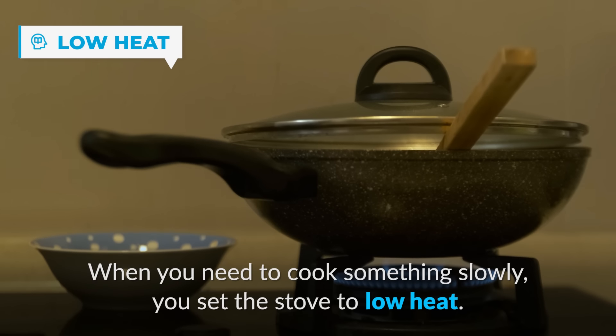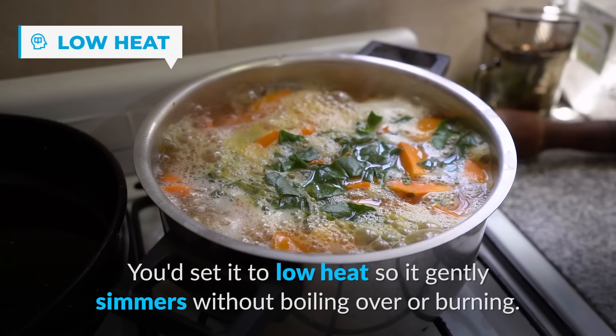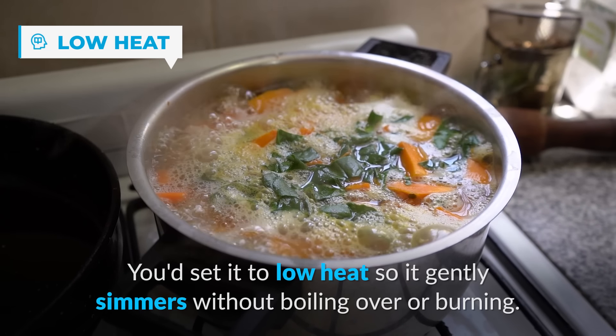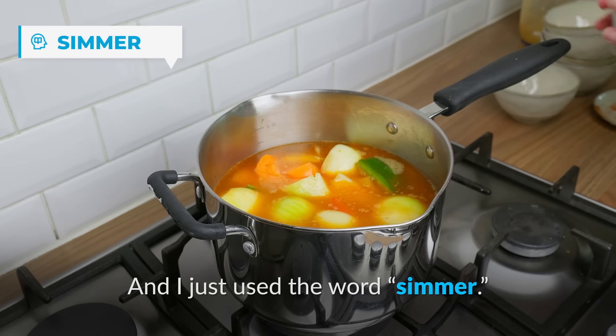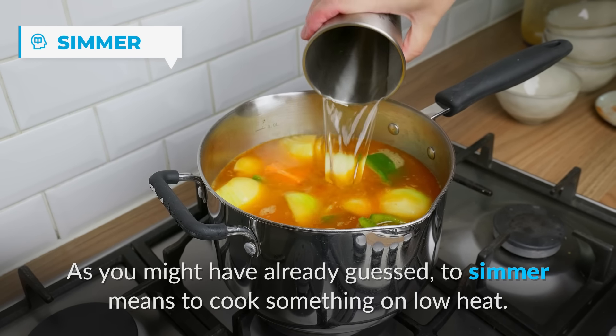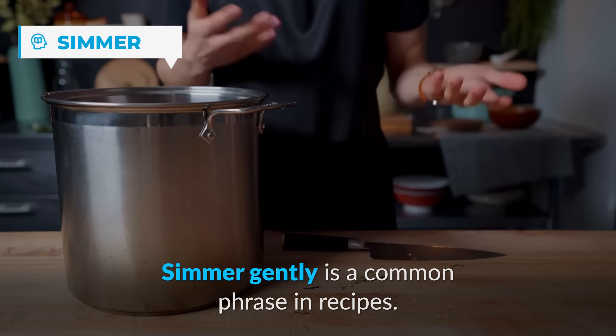When you need to cook something slowly, you set the stove to low heat. Think of making soup — you'd set it to low heat so it gently simmers without boiling over or burning. To simmer means to cook something on low heat. 'Simmer gently' is a common phrase in recipes.